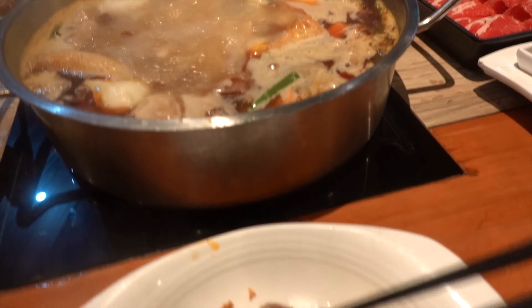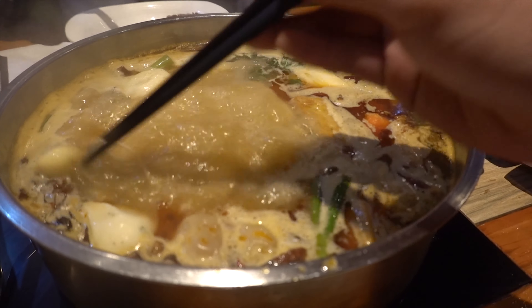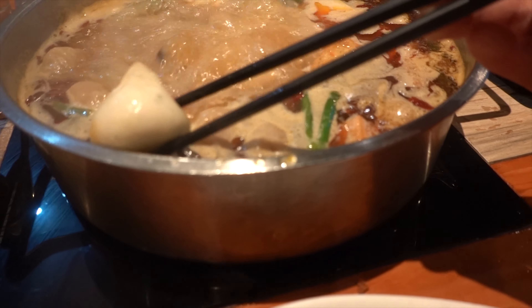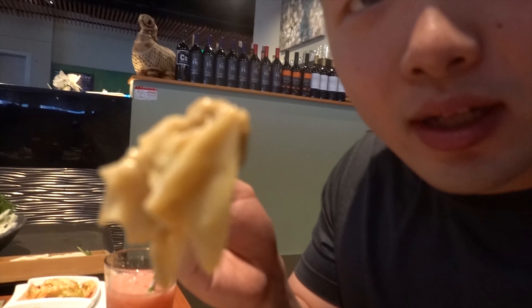Got that wonton right here — house made, I believe. So that's a lot of meat in there, a lot of different spices. It's a little salty from the broth, I gotta admit.